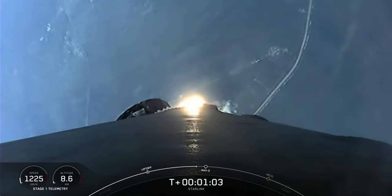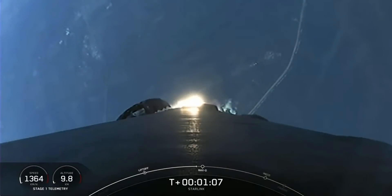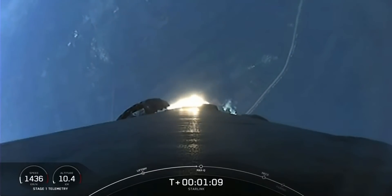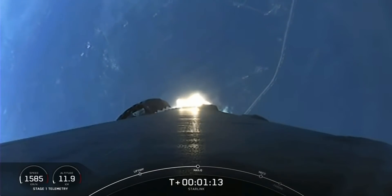We are carrying our 53 Starlink satellites to orbit. Moments ago, we throttled our engines down in preparation for Max-Q, or maximum aerodynamic pressure, which we should be passing through in just a few moments.